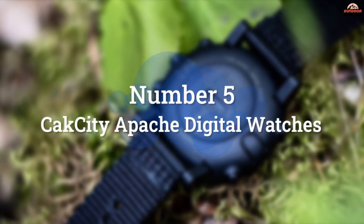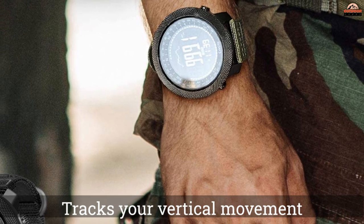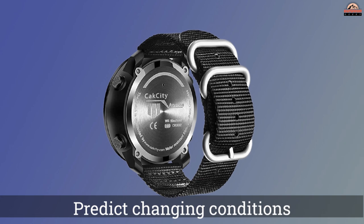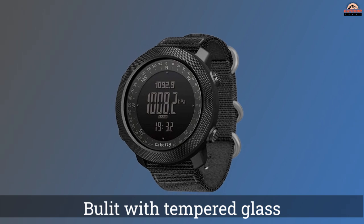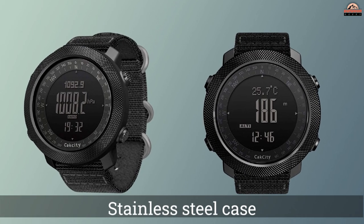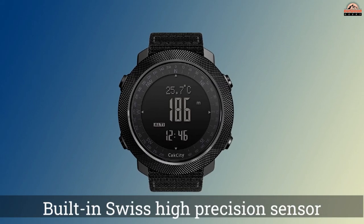Number 5: CAC City Apache Digital Watch. An altimeter tracks your vertical movement, a barometer tells the trend in air pressure, and a compass points the way. The barometer helps you predict changing conditions. Features include a built-in weather trend indicator, altimeter, barometer, compass, temperature tracking, step tracking, world time, countdown alarm, backlight, tempered glass, stainless steel case, and nylon band — a durable watch built for long-term use.